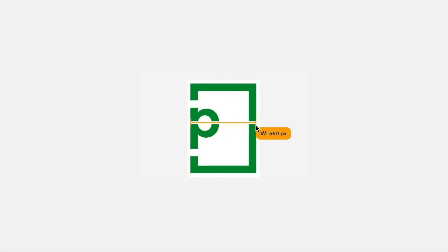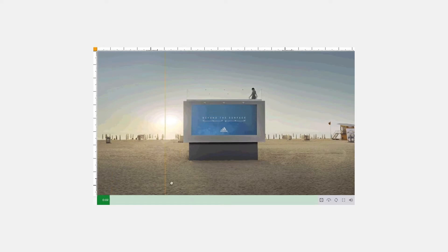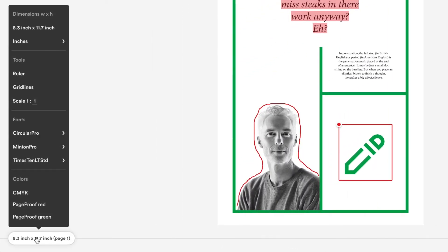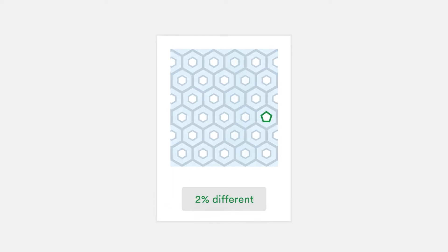Powerful features such as rulers and gridlines ensure all elements on your creative, including video and websites, are pixel perfect. Smart tools analyse proofs so you can check fonts and colours are on brand. Spotting differences between versions is simple using compare mode, and Smart Compare calculates the differences for you.